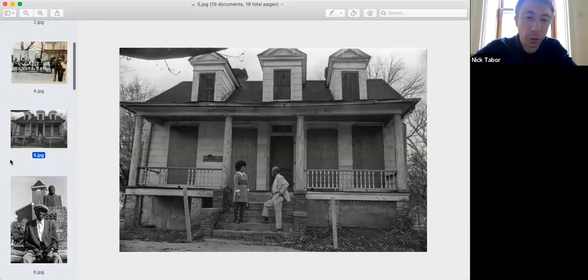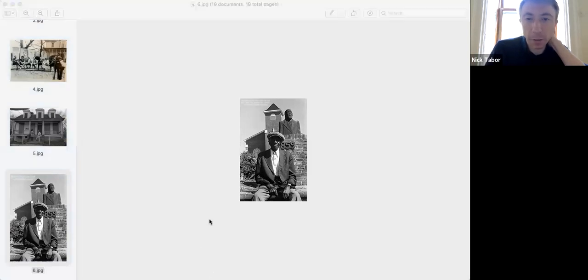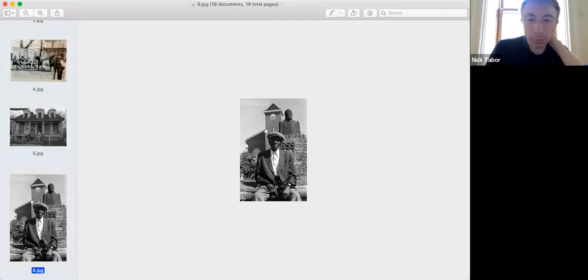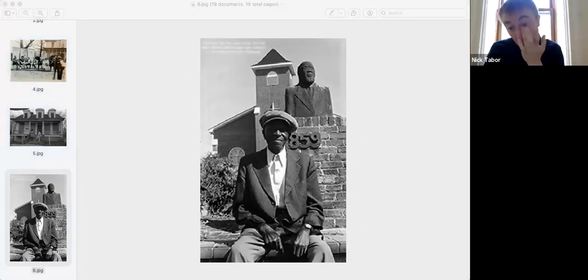This brings us to the next character in our story. This photo comes from the McCall archive at USA. This is Henry Williams — Henry C. Williams — sometimes called the father of Africatown. I'm about 90% sure he gave himself that title, but it's not unreasonable, because he was the one who kind of brought back that term.